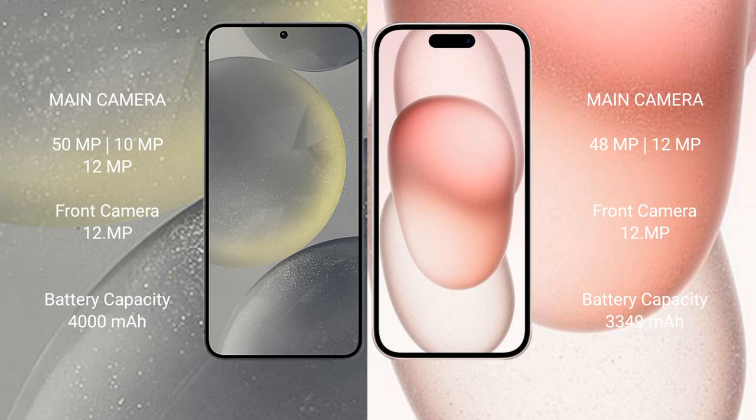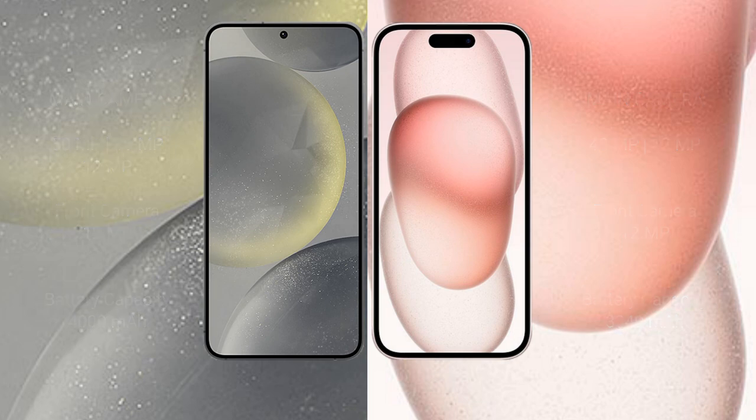Samsung Galaxy S24 has a 4000mAh battery with 25W fast charging support. iPhone 15 has a 3349mAh battery with 20W fast charging support.